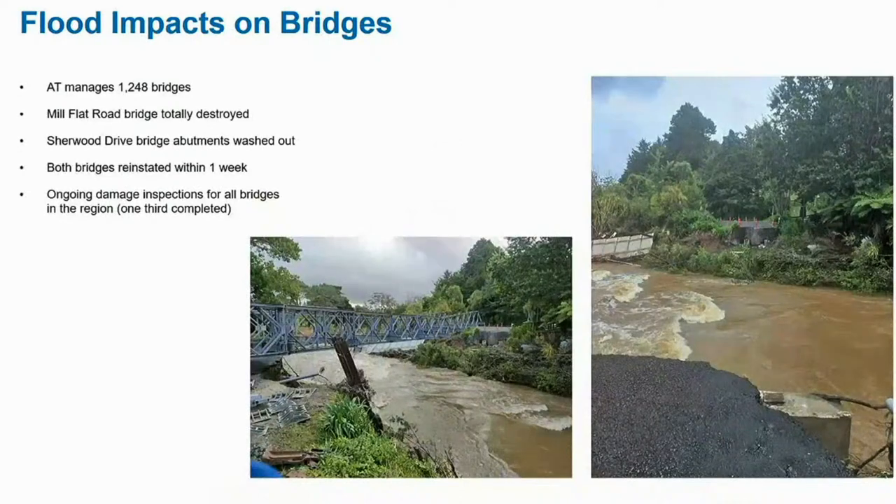Just to see the scale — some of these under-slips and over-slips are enormous. It will take us some time to get engineering assessments and work out ways that we can rebuild these roads. In some cases, at least one, there's a possibility we might have to look at a road realignment up in the Rodney District. We've also had impacts on our bridges — one bridge completely washed away on Mill Flat Road near the Coatesville area, and another bridge on Sherwood Drive where the abutments were washed out. Our contractors were able to mobilise very quickly and get a Bailey Bridge in place at Mill Flat Road within a week.